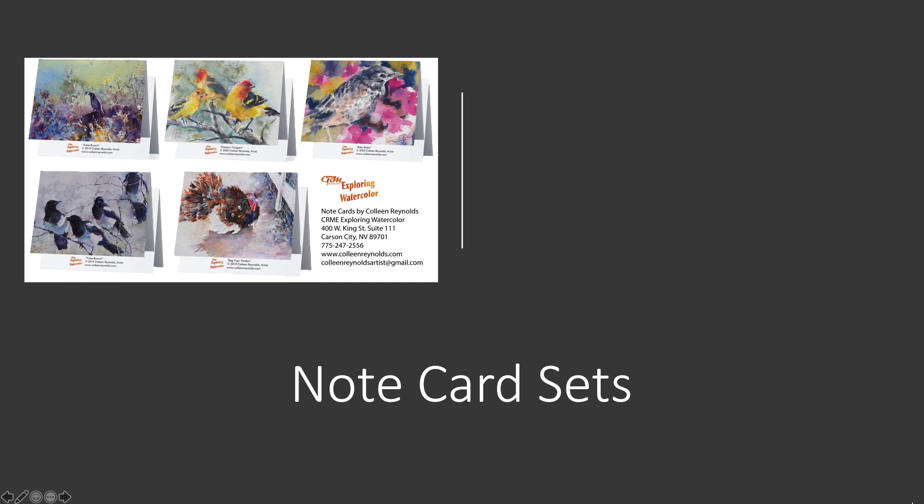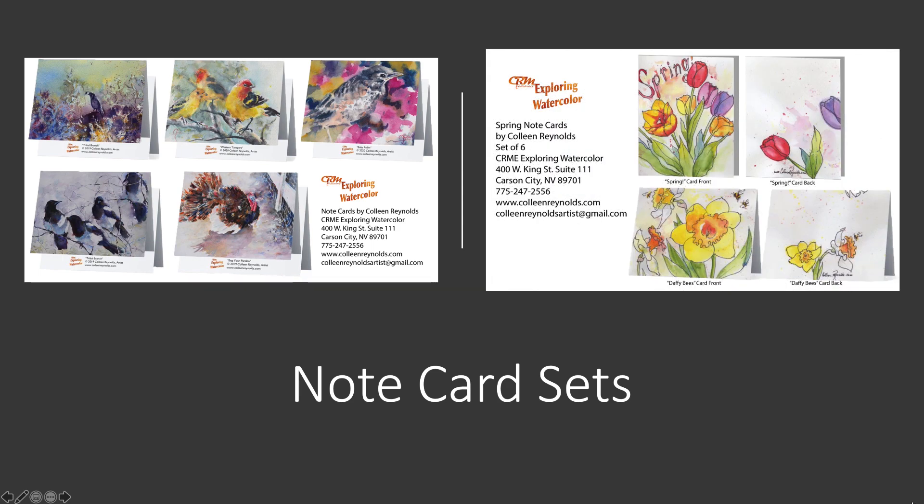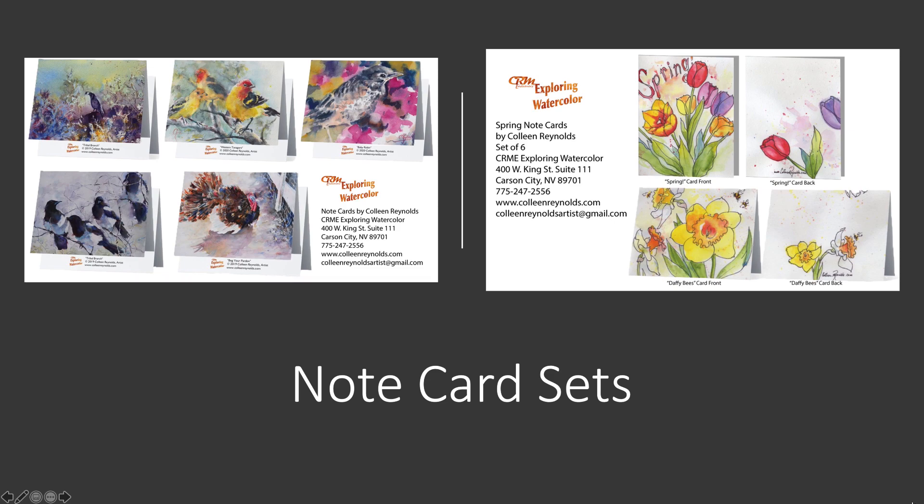Here are just two of the three sets that will be available for sale — the other set you can see on my Selfie Shop. This is a bird theme: five note cards for $15. Or a spring theme set — that's two different card designs with three of each design in a set. I believe that's $16.